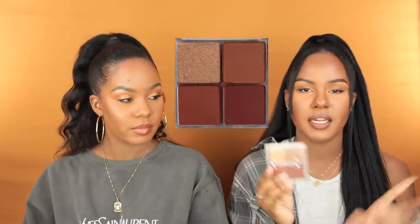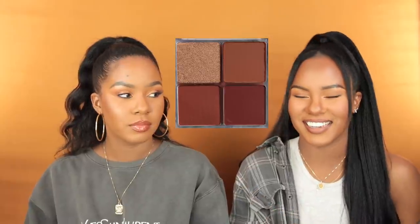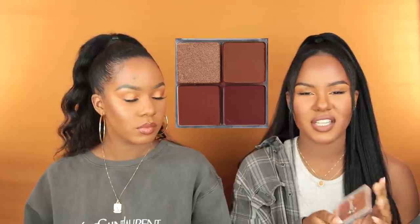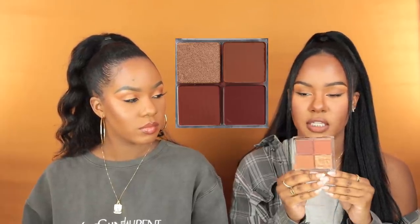Since we're on the topic of makeup, I have two palettes to share — both from Colourpop. I've been using them for about a month and a half. I'll start with this one first: this is a cheek palette from Colourpop — the Such a Rush Cheek Palette. I have not used blush in years. I used to really love blush probably like three years ago and then I just stopped, but ever since I got this palette in the mail I decided to try it out.